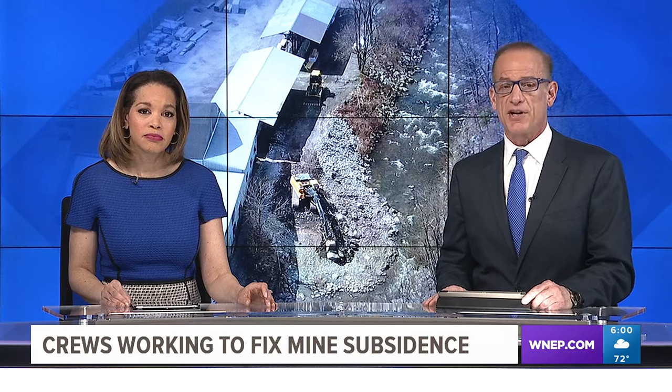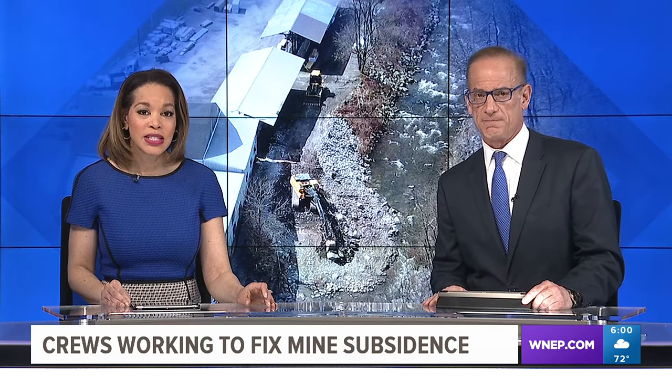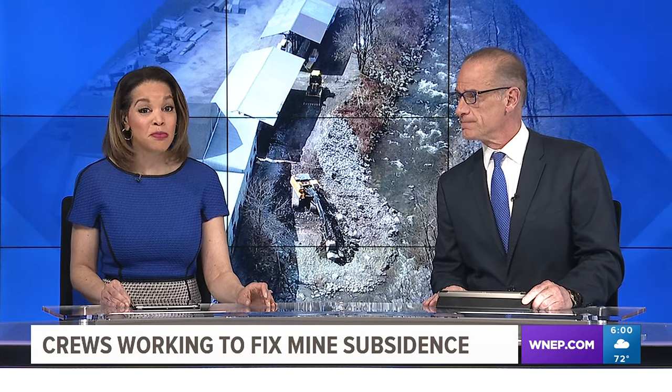For right now, crews are still working to fix a mine subsidence in Luzerne County. This subsidence opened yesterday in a creek in the borough of Luzerne. Tonight, the situation is getting a bit more complicated.